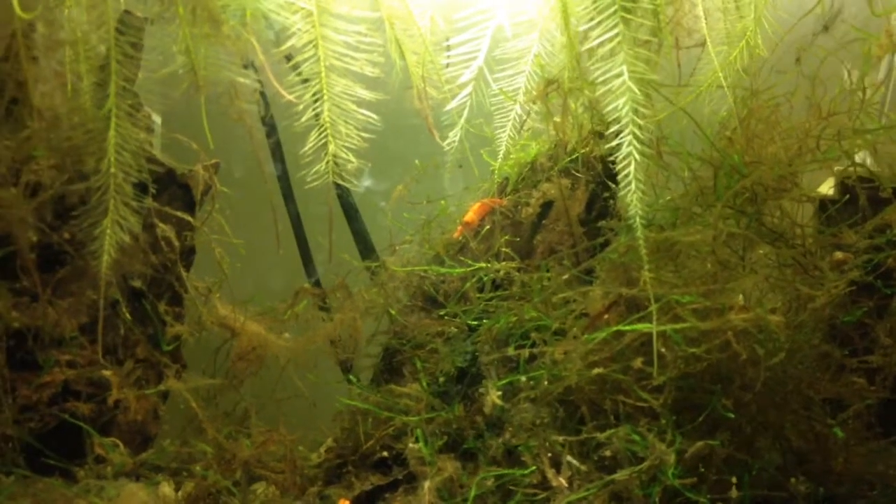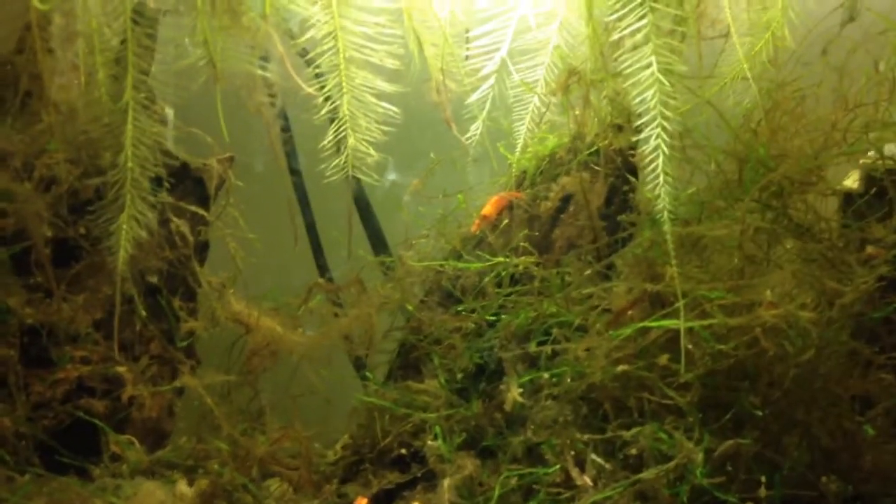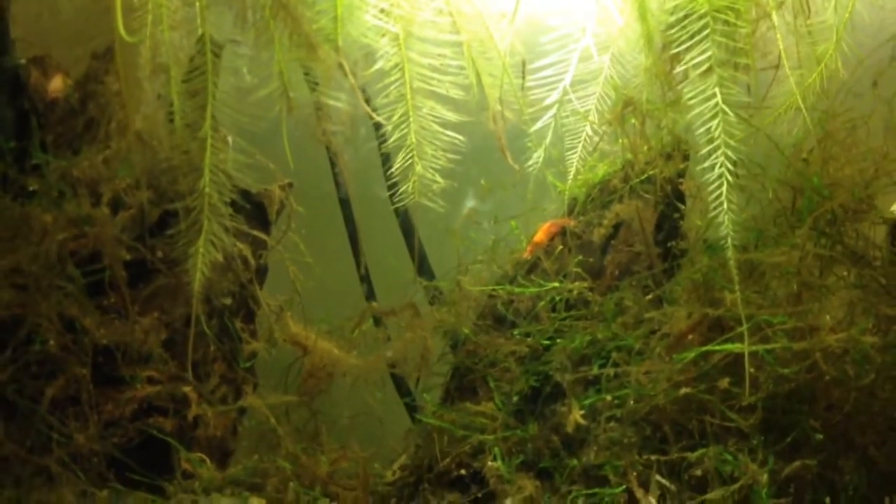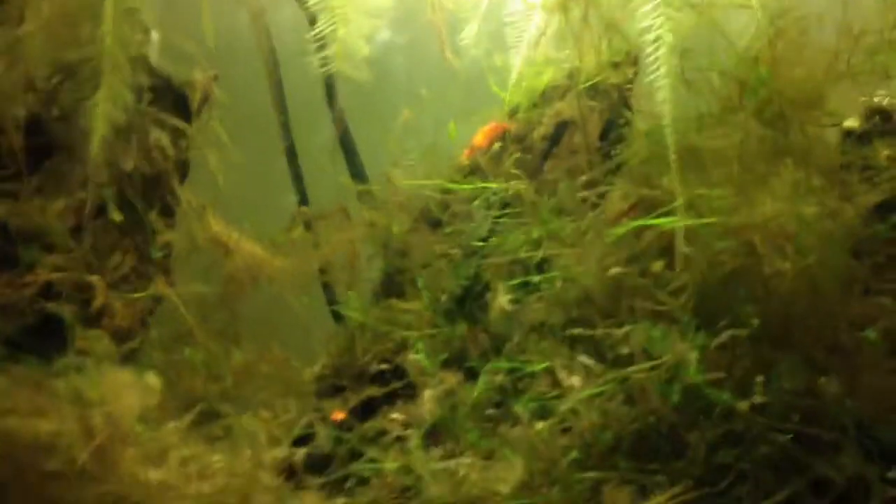Alright, hello YouTube and YouTube-scribers. Looks like I'm taking another step in fish keeping and that is the keeping of invertebrates. So I went out today, I picked up four red cherry shrimp and this guy here — this guy is not a red cherry shrimp, I think he's actually a red glass shrimp or something like that.